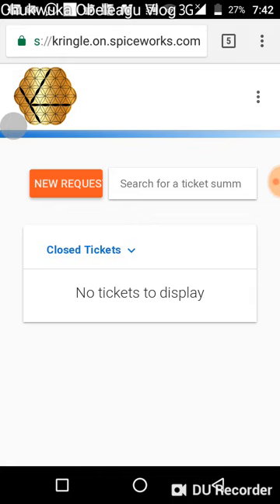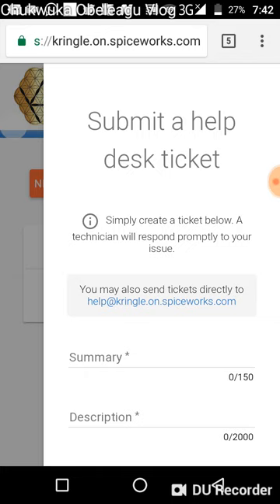This is where you can see whether your issue has been resolved. As you can see, I have no tickets because I have no issue raised. When you want to raise an issue, click on 'New Request.' But please be sure of what your problem is before submitting.